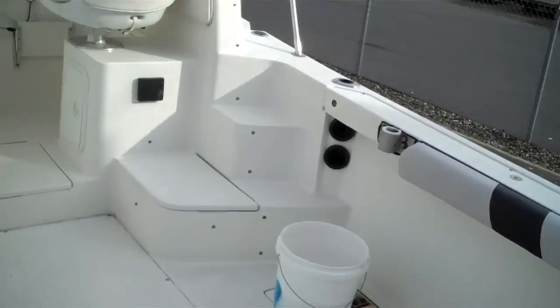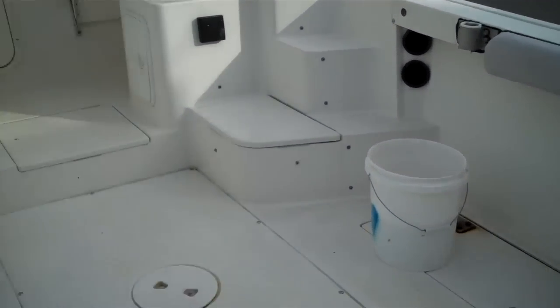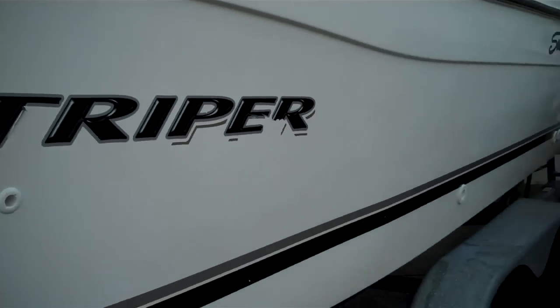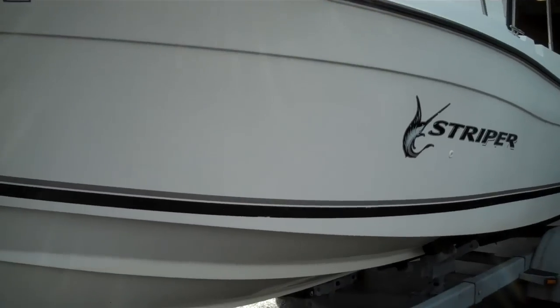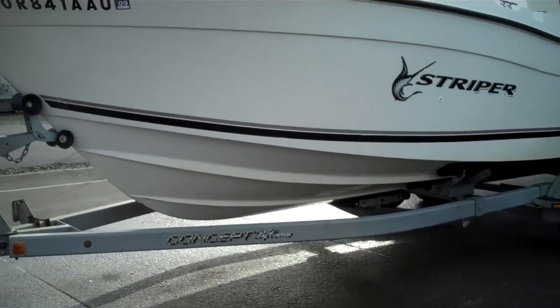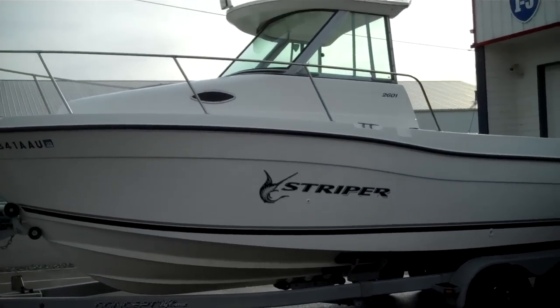So this has been the static display of a 2002 Sea Swirl Striper. Thanks for watching — give us a shout at any time: 360-756-6545. Bellingham Boatland. We have shipping globally — we've shipped to all parts of the world. These are great looking fishing machines.